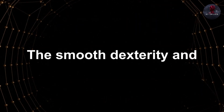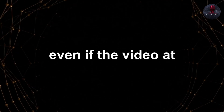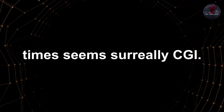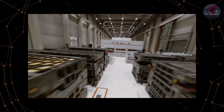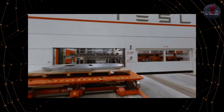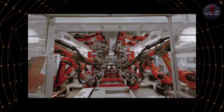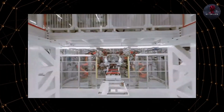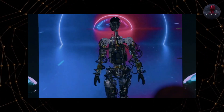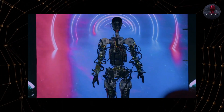The smooth dexterity and autonomous learning abilities displayed are impressive, even if the video at times seems surreally CGI. But this represents huge strides over just the last year. If Tesla sustains this pace, Optimus may indeed prove to be a groundbreaking product that spearheads a new robotics age. Elon Musk's bold predictions highlight the massive market opportunity he sees for affordable, capable humanoid robots.